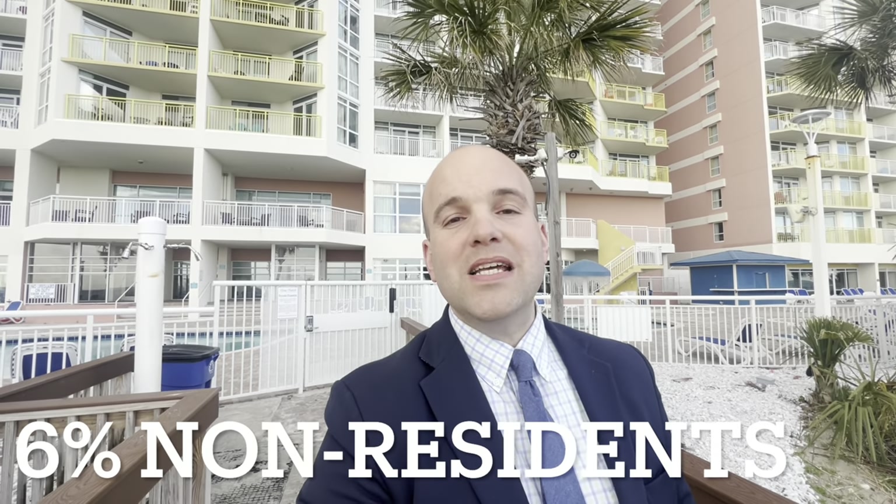You have two different tax rates in the state of South Carolina: a 4% tax rate for residents and a 6% tax rate for non-residents. When your property is purchased here in Myrtle Beach, South Carolina, North Myrtle Beach, or wherever you are in our market, if the new purchase price is higher than the old purchase price, there is most likely going to be an increase in your tax rate.